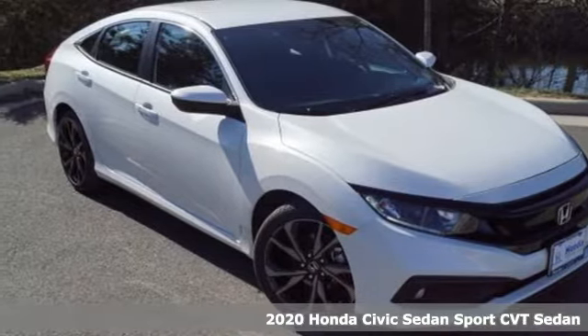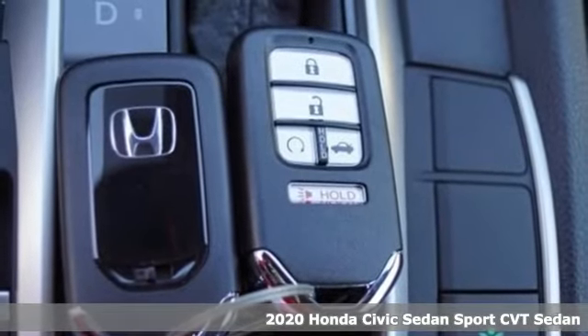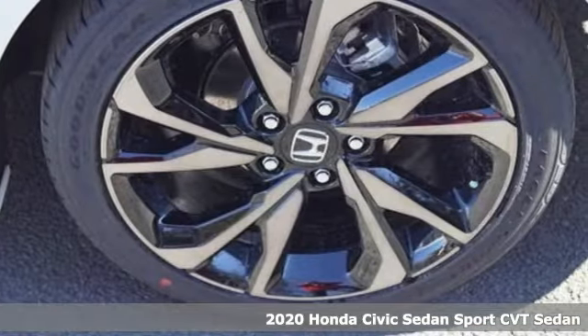Here's a new 2020 Honda Civic Sedan. Get more mileage out of every drive with this Civic. It comes with the features you need and, better yet, want.